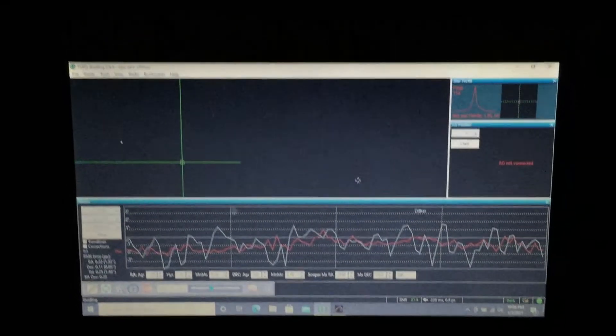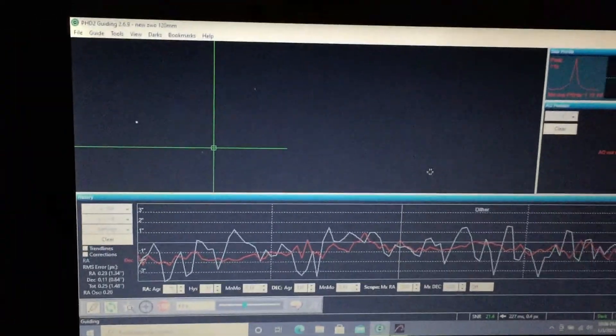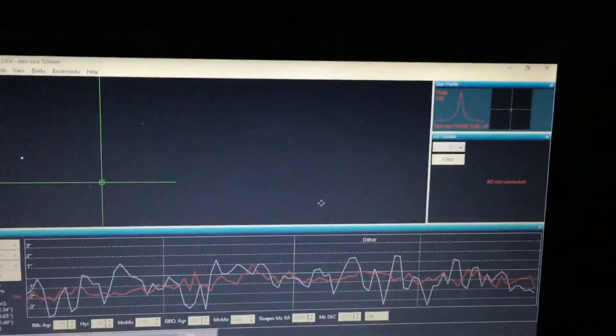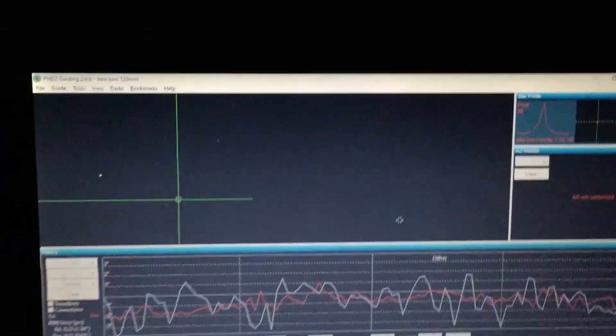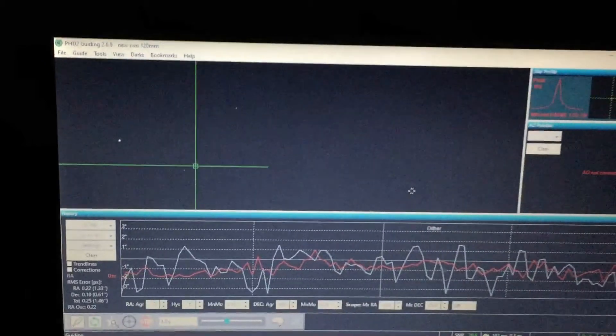Thank you guys for the subscriptions, comments, and all the support for this YouTube channel. Here's my PHD2 guiding status right now — it's going pretty well at 1.48 total error, which is really good for the Star Adventure. Guiding is going well and I'm all up and running. It's about 12:30 a.m.